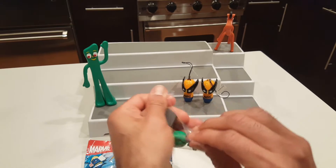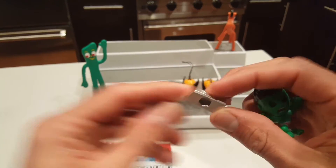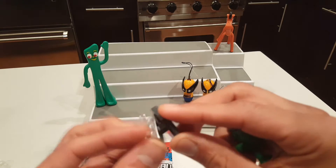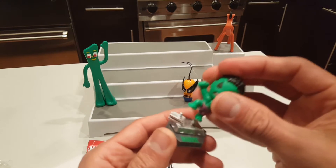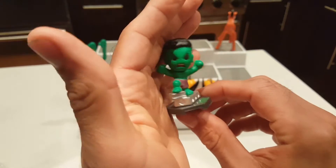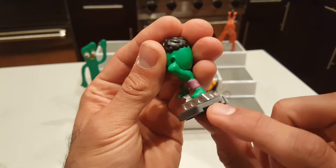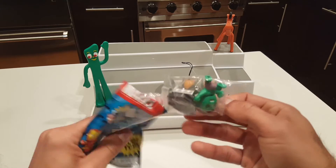The Hulk actually comes in a clear bag — not a blind bag. He comes with a stand. Let's look at the picture. It looks like this piece goes right here and then the Hulk will stand on it like this. Pretty cool looking — they've got a good expression on his face. The stand says Marvel in green lettering, and I have a feeling you may be able to connect these together based on these little divots.